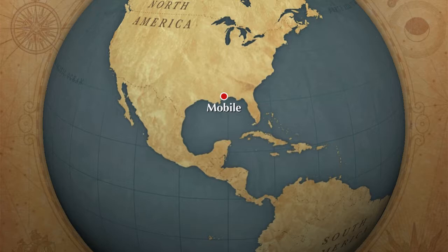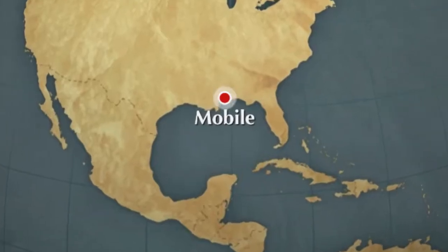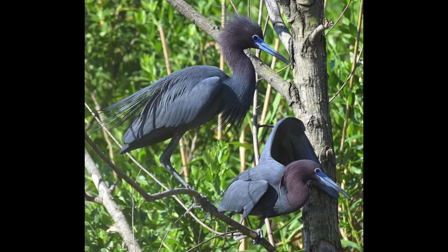Thanks to a bird lover and photographer named Susan Rouye, we get to witness the whole life cycle of the little blue heron. As with all species, we can begin the cycle with the pairing and mating of a male and female.